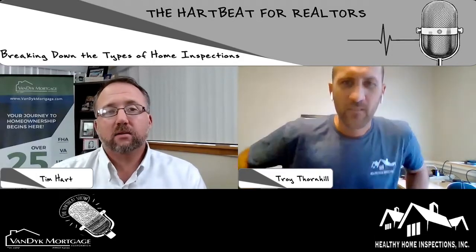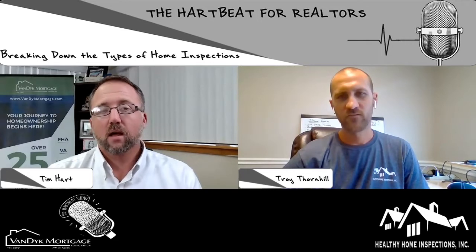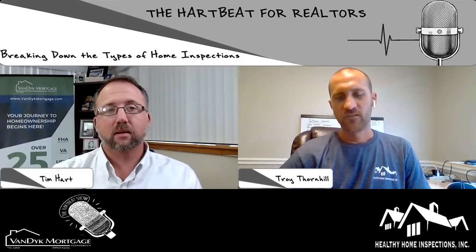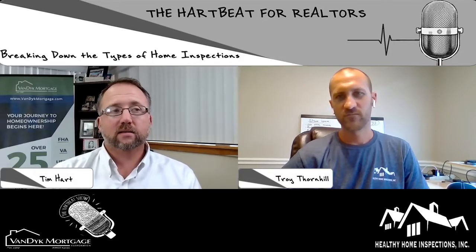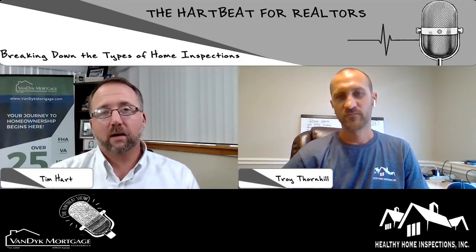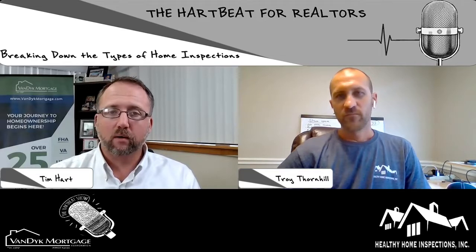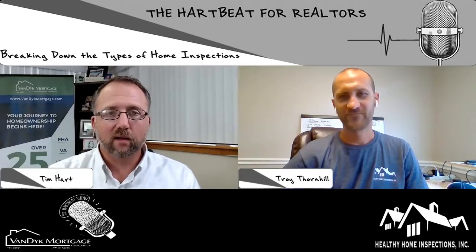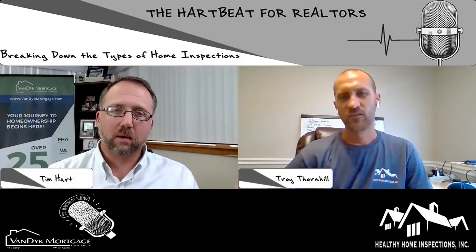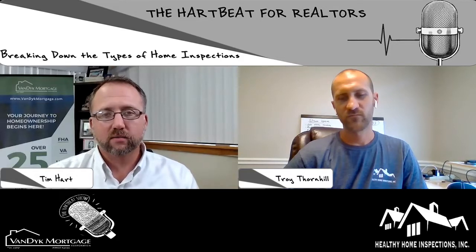So last time we talked about inspections for new construction. A lot of our buyers out there are buying resale — houses that have been lived in before. It sounds like a pretty cool topic, and something you hear a lot of: what kind of inspections do I need? So you're going to kind of break these down for us and the listener, and we'll find out what a home inspection entails and what each one of those involves.